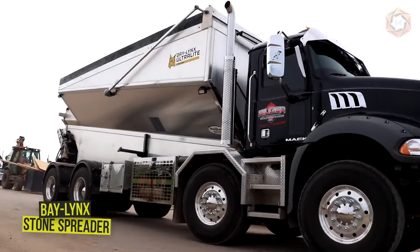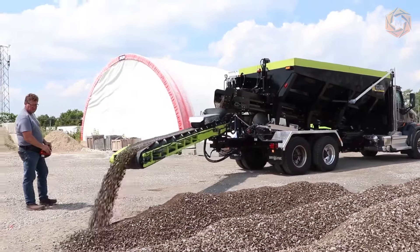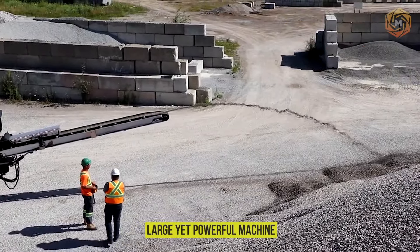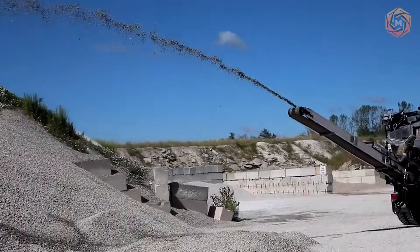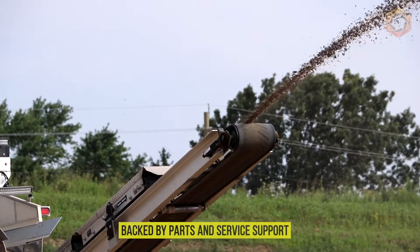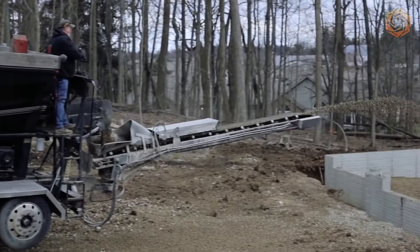Gore Concrete has created their perfect Bay Lynx Foundation Stone Spreader, essential for handling large volumes of material daily. Such a large yet powerful machine adds value to any business by delivering materials that save customers time and the cost of additional equipment and personnel. Their innovative Bay Lynx product is backed by parts and service support.